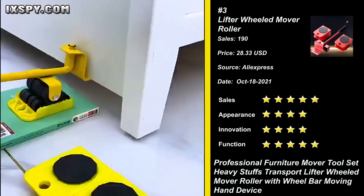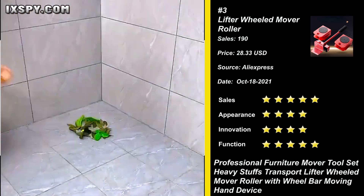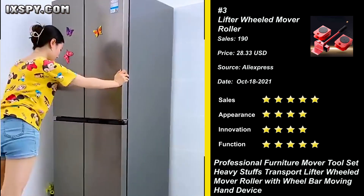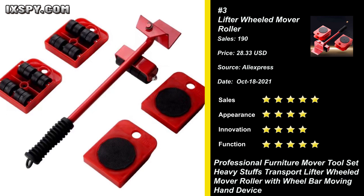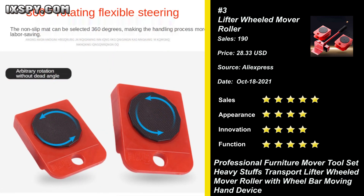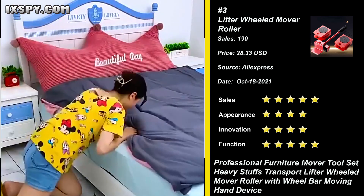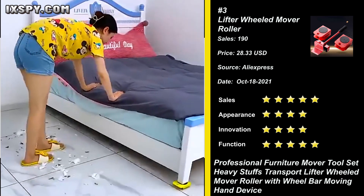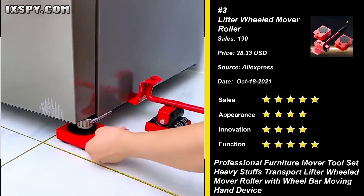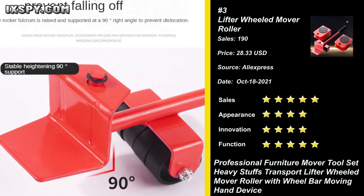Our next product is the Furniture Lifter Wheeled Mover Roller. This item includes one furniture lifter and four mover pad sliders with elegant appearance and fine workmanship. The shifter lifter and the mover roller of the scroll wheel are great moving tools. Ergonomic design — so easily lift and move your heavy furniture and appliances with one-hand operation, no tools needed. It can bear 200 kilograms. Compact size, easy to carry and store, saving space. Try it now.